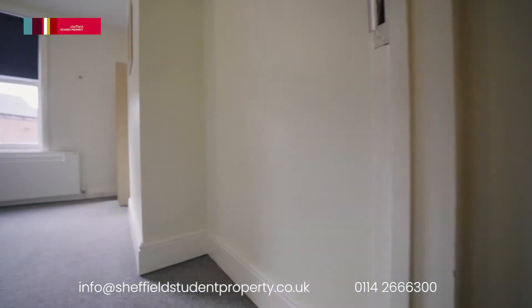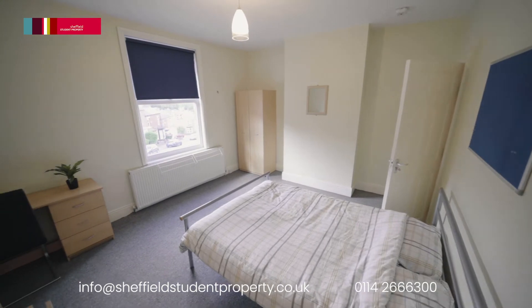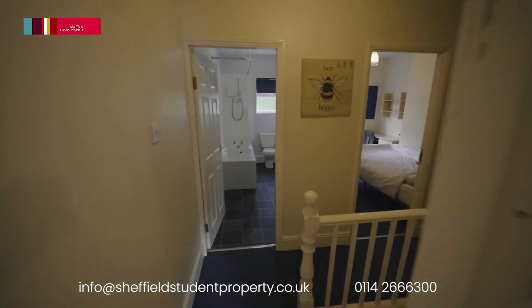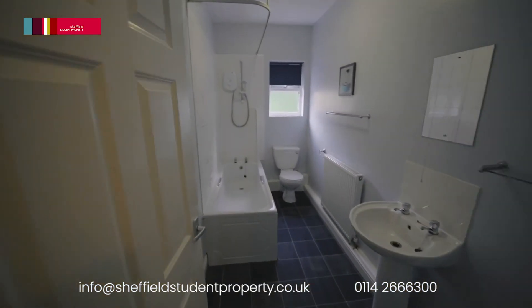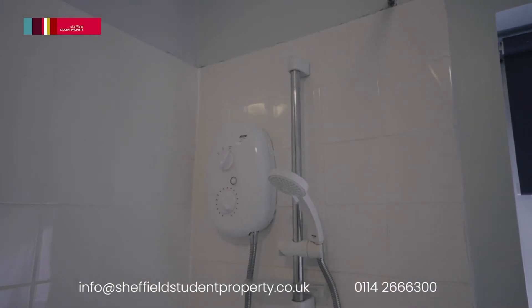Carpeted stairs lead up to the next floor with a further double bedroom and a smaller rear-facing bedroom. There is also a modern bright bathroom with a bath and overhead electric shower, wash hand basin and WC.